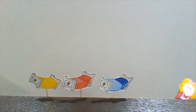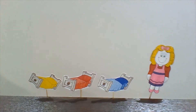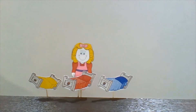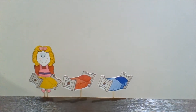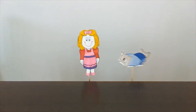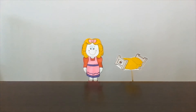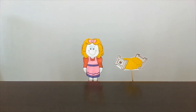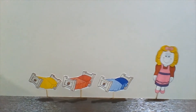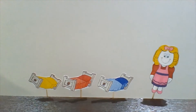Goldilocks goes to the bedroom and sees three beds: a blue bed, a red bed, and a yellow bed. The blue bed is Daddy Bear's. Goldilocks is very sleepy. "Oh, I'm going to sleep for a while," she says.